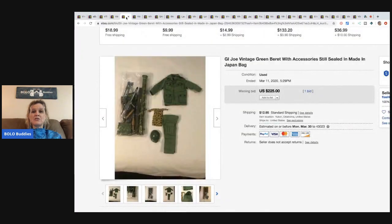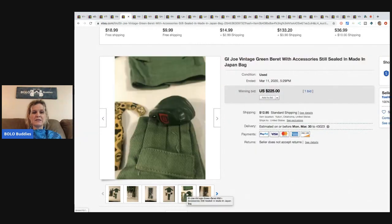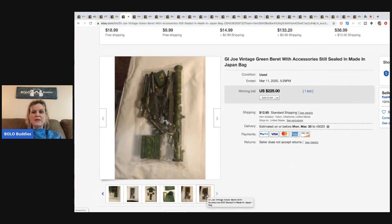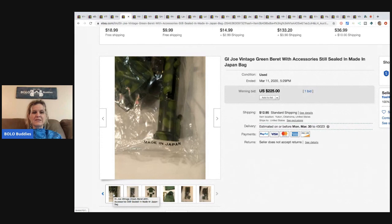The next item — GI Joe. We know Barbie is made in Japan, but apparently vintage GI Joe items are too. Be on the lookout, because this outfit and weapons went for $225 with only one bid, but that's all you need.